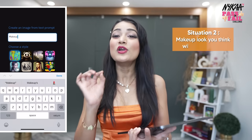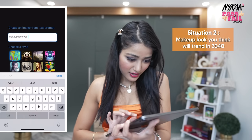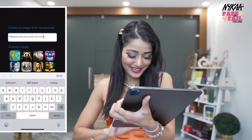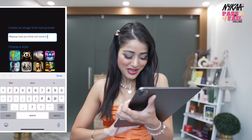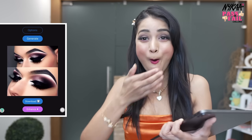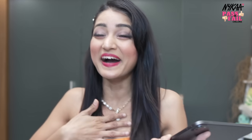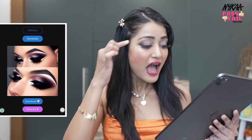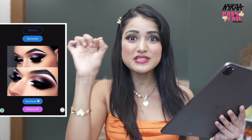Moving on to the next challenge — a makeup look you think will trend in 2040. Oh my god, I was not at all expecting it, but it's very precise. Look at the shape of the eyebrows, how precise it is! Love the glitter and shine and blending — it's very pretty. I don't know if I will achieve it or not, but let's see.